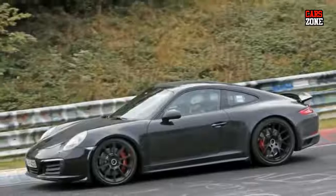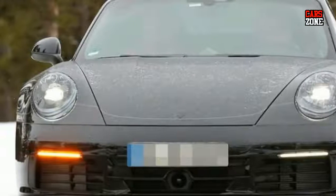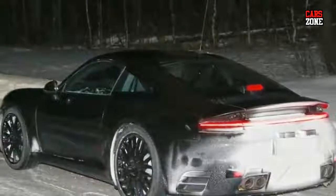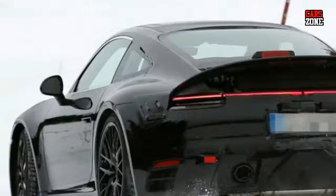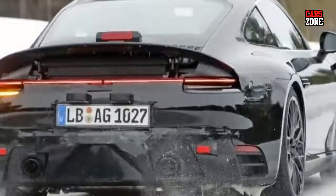Beneath the bonnet, the new 2019 Porsche 911 will be powered by the same engine as the current model — the twin-turbocharged 3.0-liter flat-six engine. As we know, this engine debuted in the 2017 911 model. It will be capable of generating up to 370 horsepower and 331 pound-feet of torque.